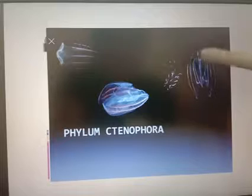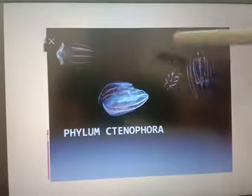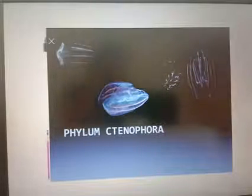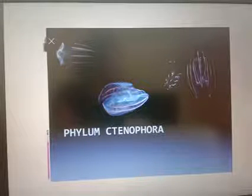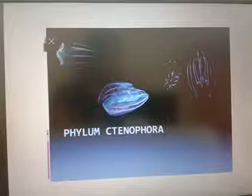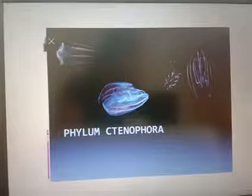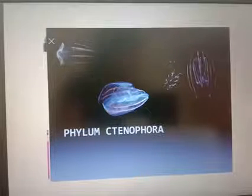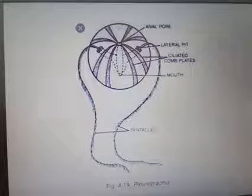They have 8 rows of ciliated comb plates, which help the organism for movement. Sexes are not separate, and reproduction takes place only by sexual means. Fertilization is external with indirect development.